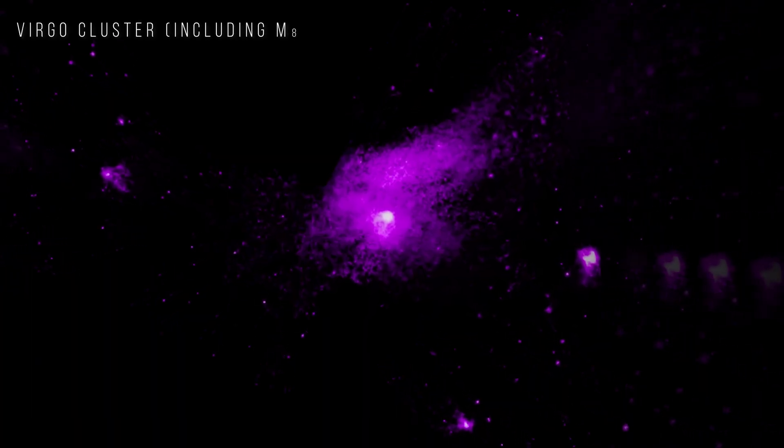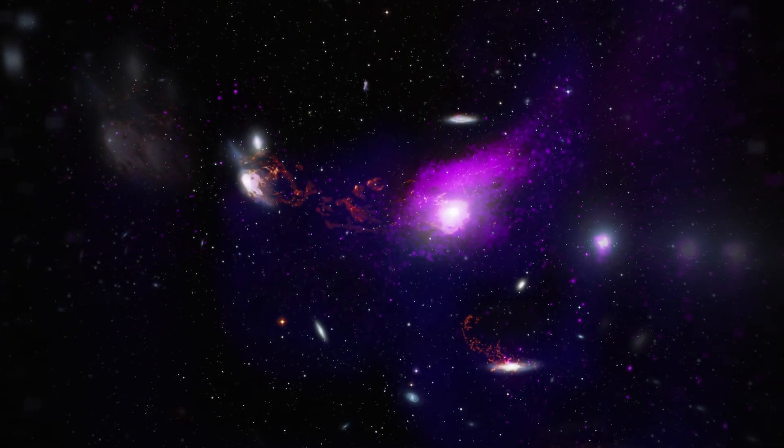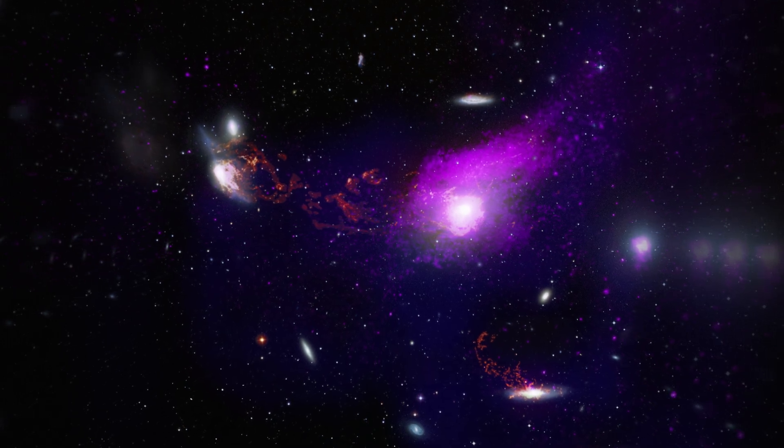Virgo Cluster, including M86. Hot gas detected by Chandra is being pulled away from this elliptical galaxy as it moves through a galaxy cluster at about 3 million miles per hour.